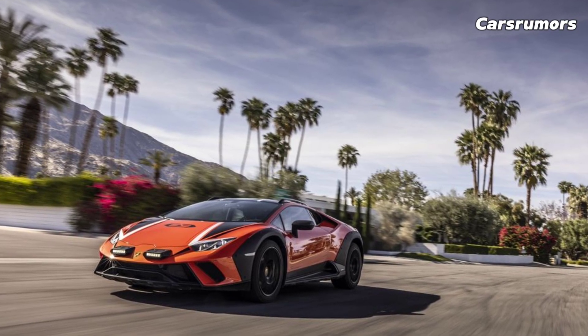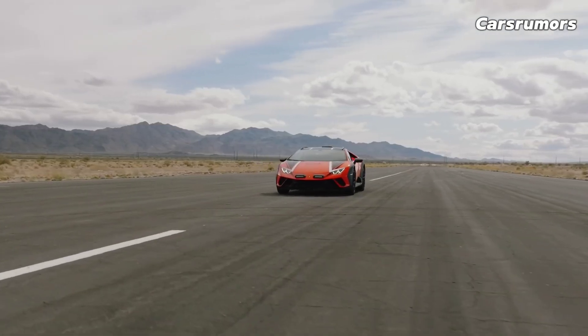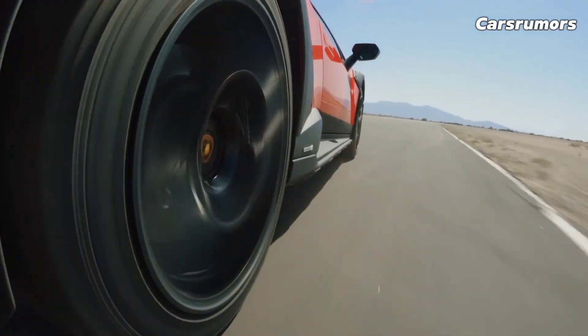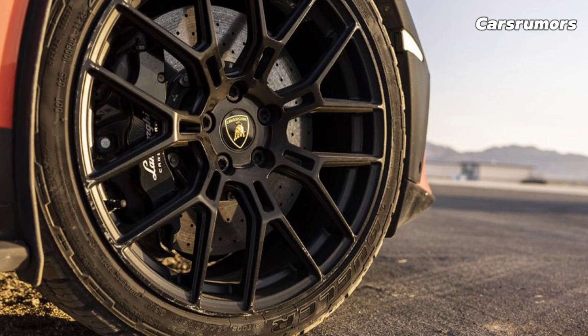To mark the occasion, 10 special edition Huracan STJs will be made. The 4-way adjusted dampers, racing tires on 20-inch wheels, and tweaked aerodynamics on the STJ cars are all meant to make the Huracan perform better on a racetrack.